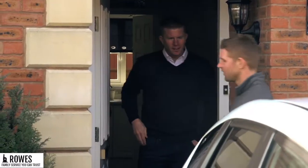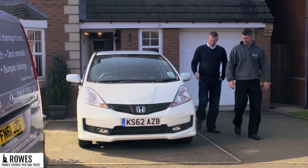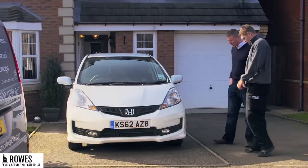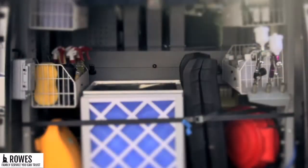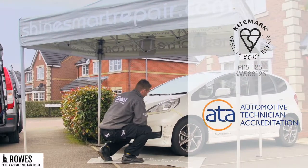SHINE technicians are trained and accredited to the highest industry standards, utilising the very latest in vehicle body repair methods. All repairs are carried out to PAS 125 standards and all technicians are British Kite Mark and ATA certified.